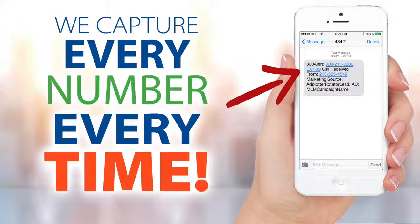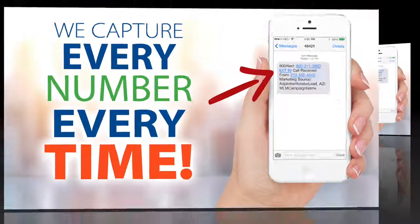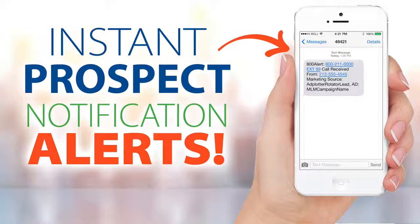Our technology works for you 24-7. When a prospect responds to your ad, our system instantly captures their number — and even if they're calling from a blocked or unlisted number, within five minutes our system alerts you by email or text, notifying you with the prospect's number. This is powerful because the best time to connect with a prospect is at the time they call or text.